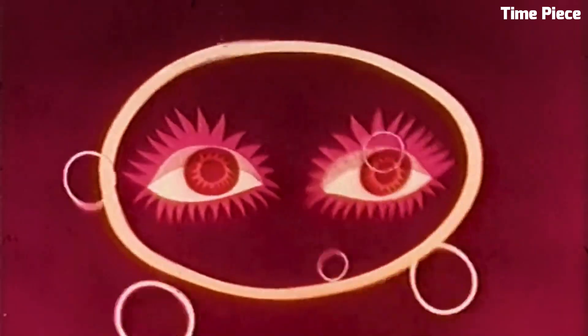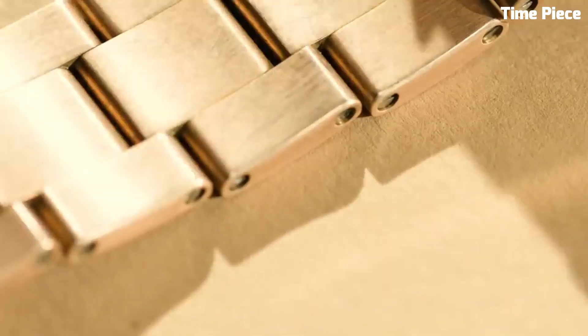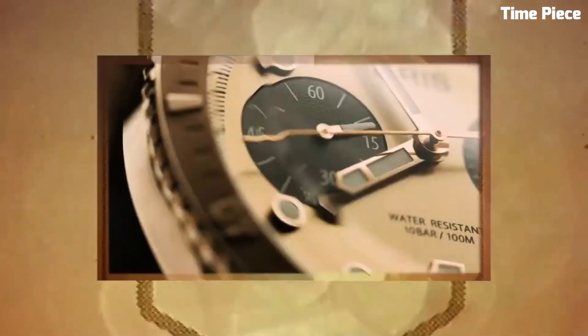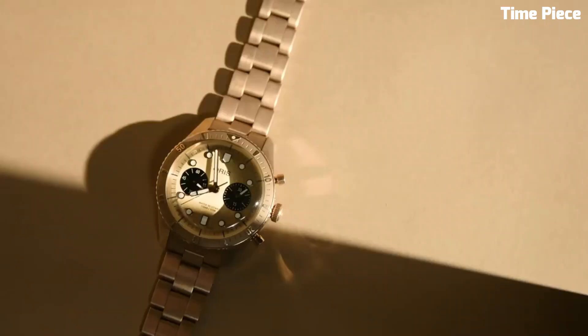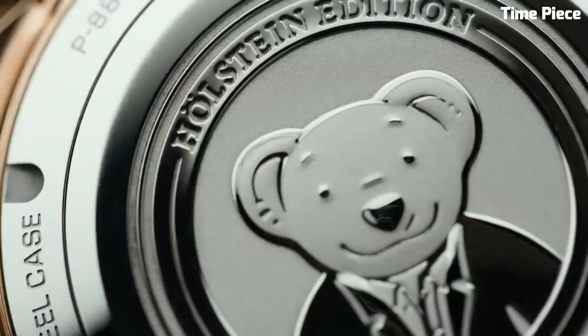Item shape: round. Display type: analog. Clasp: deployment clasp. Case material: stainless steel. Case diameter: 39 millimeters. Band material: rubber. Band size: men's standard. Band color: black. Dial color: black.